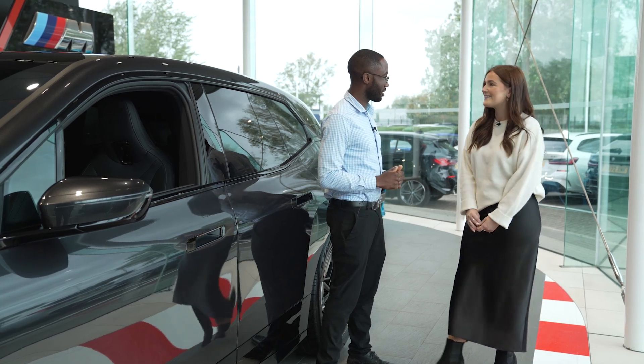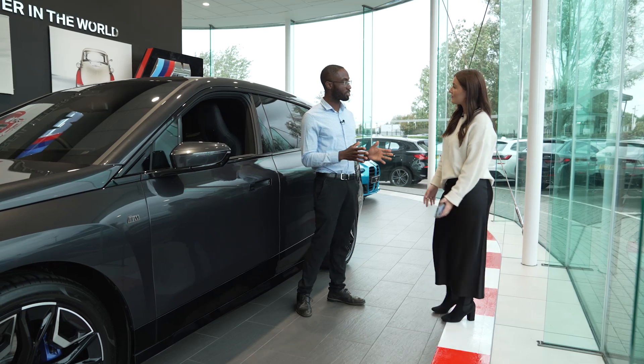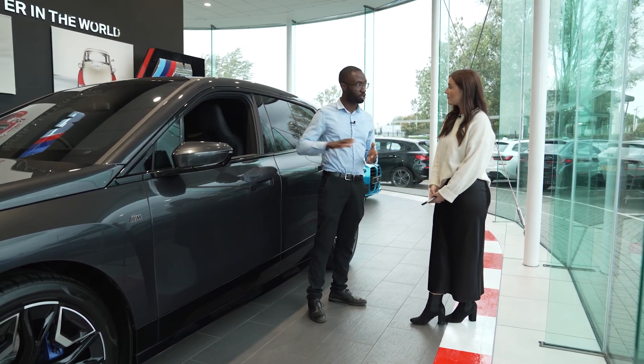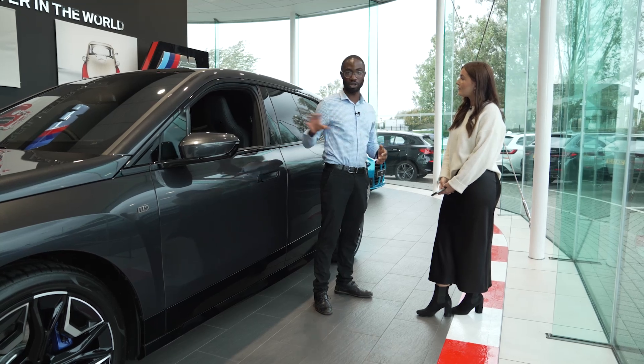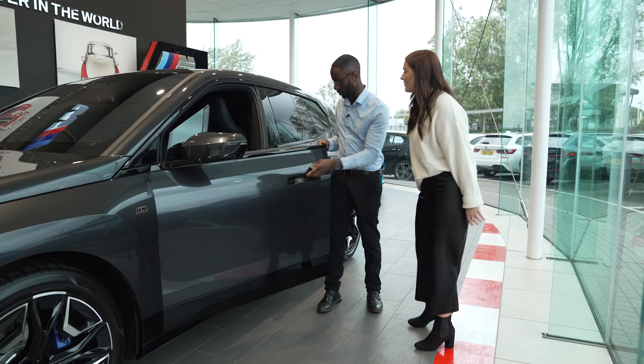Perfect, thank you. Sound good? Yeah, perfect. All right, let's do it. All right, so now you've set up your BMW ID. The next thing we'll do — I'll just quickly show you where to get the VIN number, and then we'll enter that into the app, and that will send a security code to the car, and after that we can go in and complete the setup process.